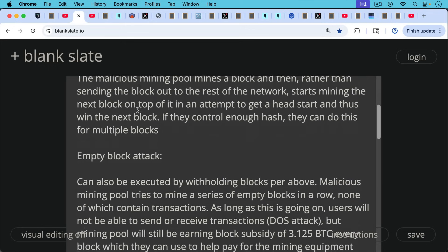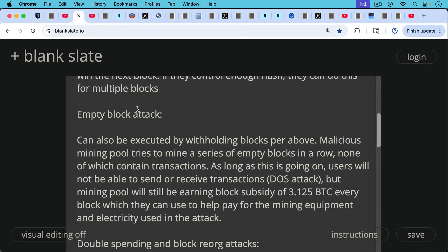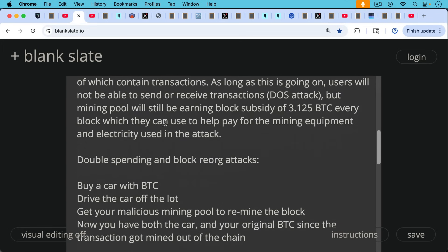Then there's the empty block attack. This can also be executed by withholding blocks. The malicious mining pool tries to mine a series of empty blocks in a row, none of which contain transactions. As long as this is going on, users will not be able to send or receive transactions — this is basically a denial-of-service attack. But the mining pool will still be earning the block subsidy of 3.125 Bitcoin, around $350,000–$360,000 every block, even though they won't be earning transaction fees because the blocks are empty.